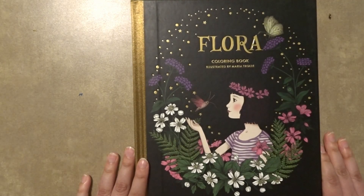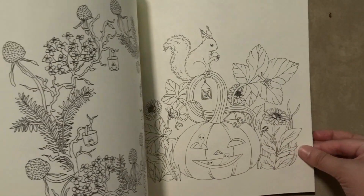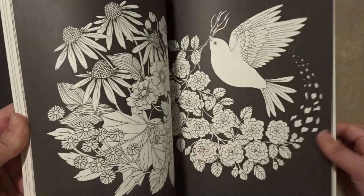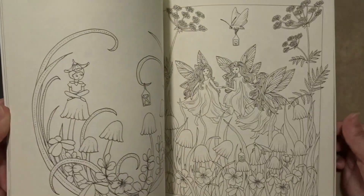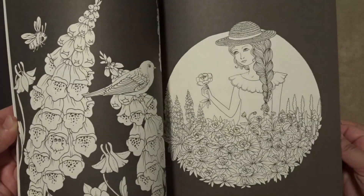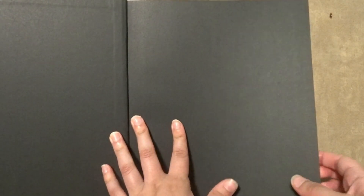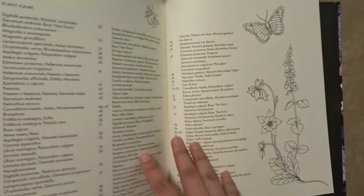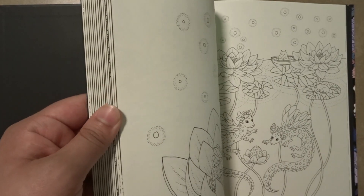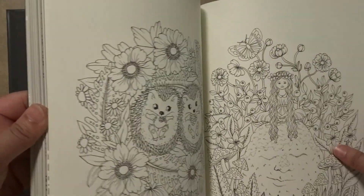The next coloring book I have is Flora. I have not colored in this book yet but it looks very fun. The next coloring book I have is Nightfall, also by Maria Troll. I really like that she has the page number and all of the plant names in the back, so if you wanted to color the plants exactly, you could just look back there, look up the actual name of what the plant is called, and then you would be good to go.